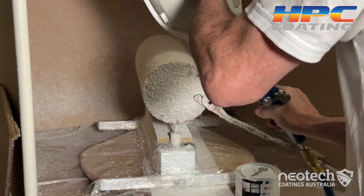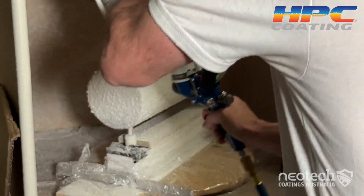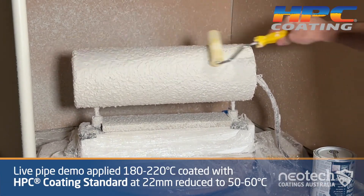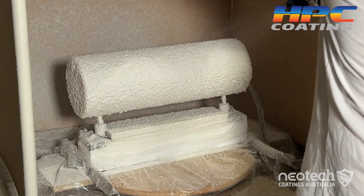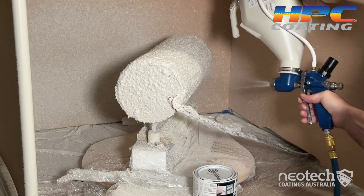This is a demonstration live pipe we've used at industry trade shows to demonstrate the benefits of blocking heat with HPC coating. Currently this pipe is set between 180 and 200 degrees C — it's hot. Our goal is to block the heat loss and create a surface between 50 to 60 degrees C so it's really safe to touch.